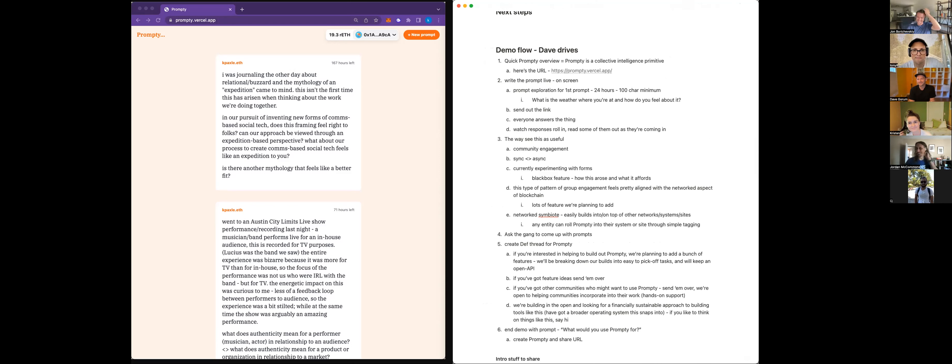Cool. Demo number one is coming up. Arthur, did you just join? We love orange. I joined about 20 minutes ago — I didn't want to interrupt.